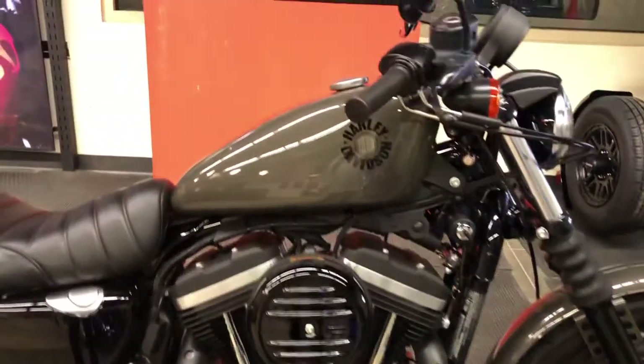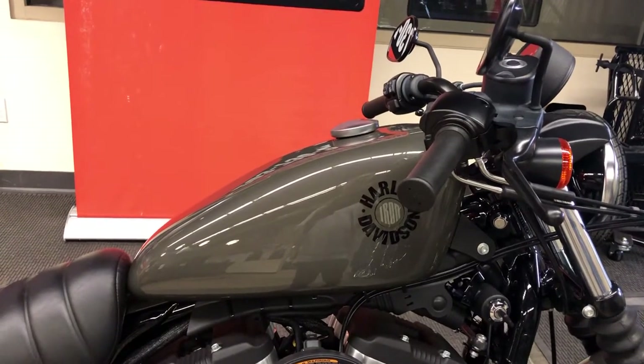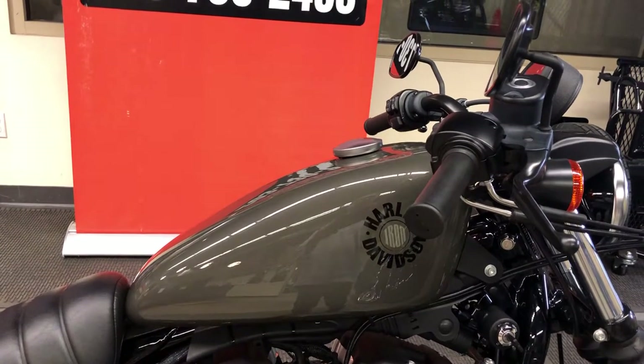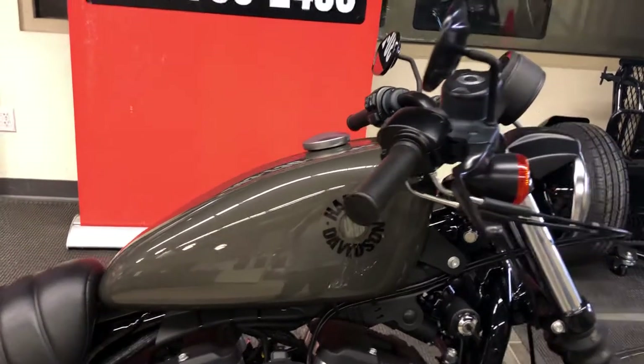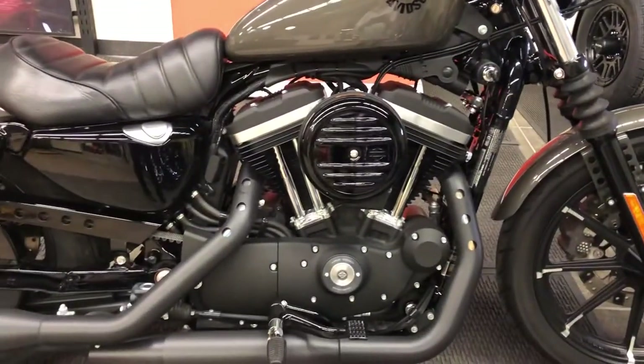Looking a little closer, we've got the gorgeous River Rock Gray Pearl 3.3-gallon peanut-style tank, giving you an effective cruising range of well over 120 to 125 miles. We want you to use premium fuel in this motorcycle. We've got about a 9 to 1 compression ratio.